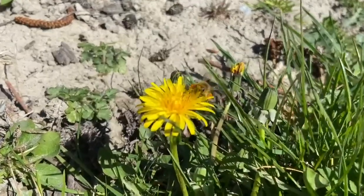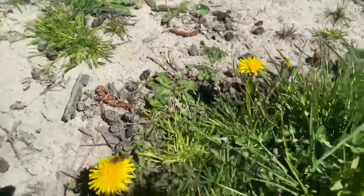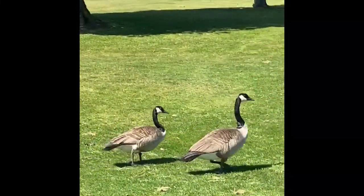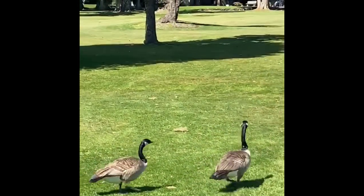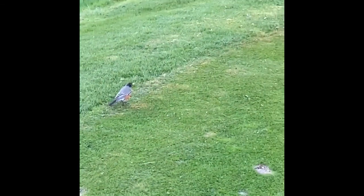Now, it's my friend Deanne's turn. Take a look at that honeybee that she spotted. And two rather grand Canada geese. And finally, a pretty little robin on the edge of what seems like a golf course. Thank you, Deanne.